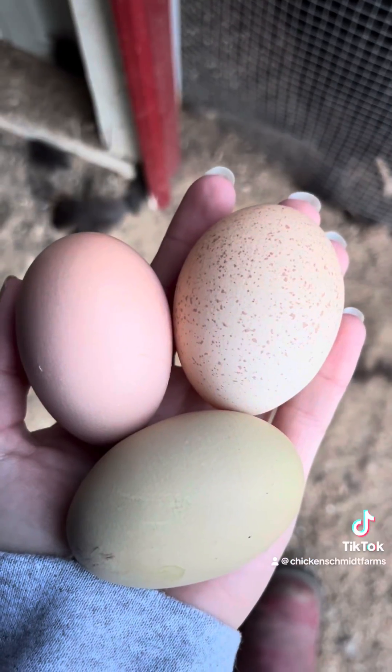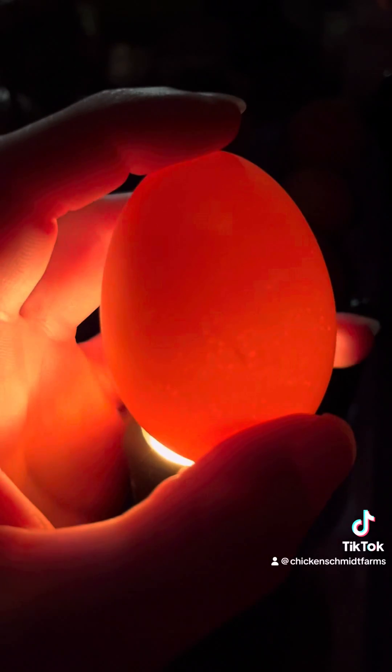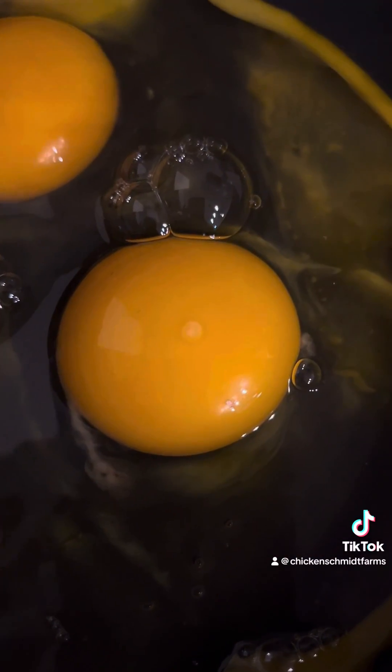On days one and two of incubation, there is very little visible development. At this point, the germinal disc has become a blastoderm and cell division is occurring. If you candle your eggs at this point, you won't see signs of life, but if you crack an egg open, the rings around the blastoderm will be clear and visible.